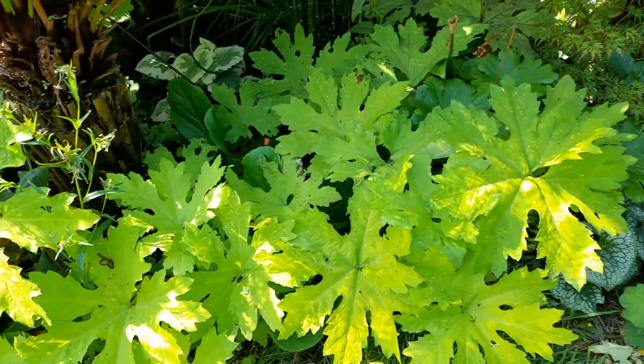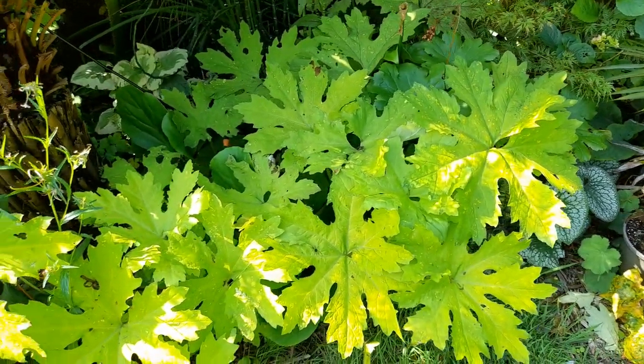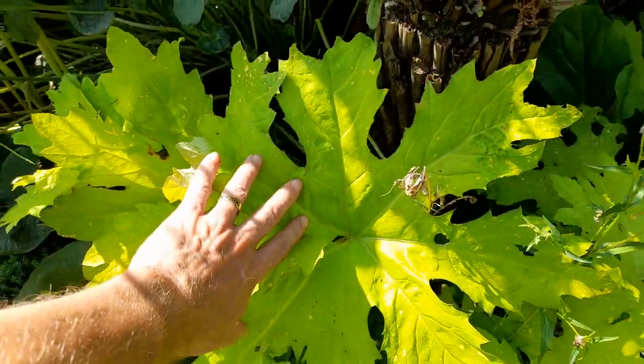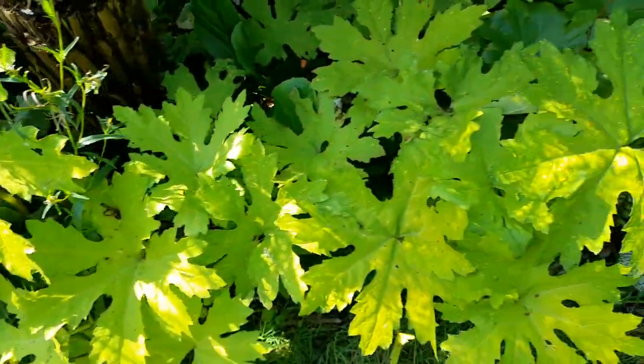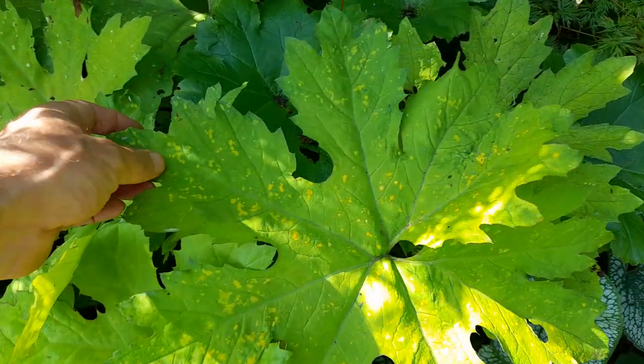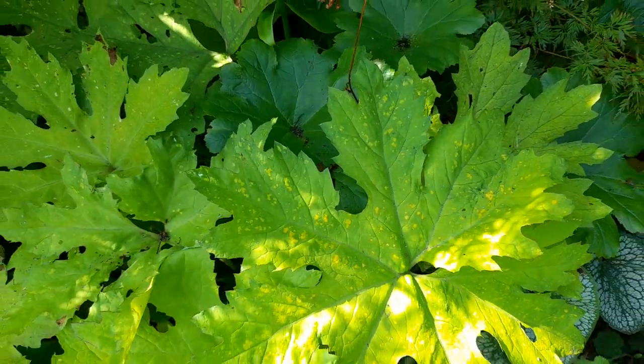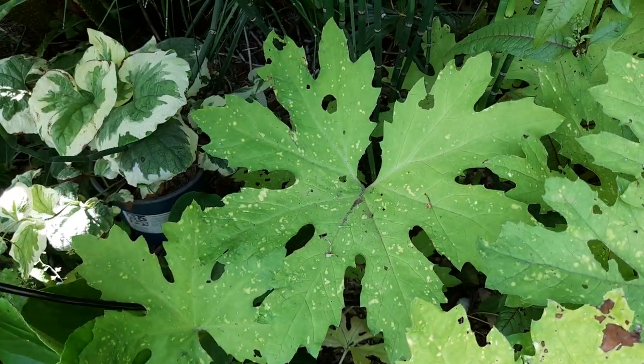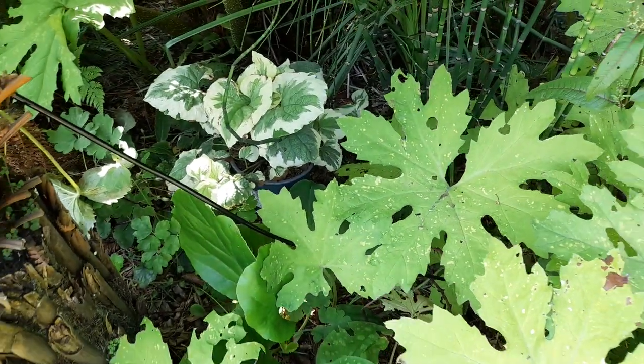We've got the Kentia palm we put in the ground — this gets early morning sun and is now getting full shade. We did get a bit of burn on the leaf; no matter how much you take your time acclimatising, some palms will just always get a bit of burn. But we can see a fresh new leaf pushing out. The hostas, albeit with a little bit of slug damage, are all in flower now — that's quite a nice pop of colour amongst the green.